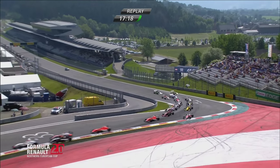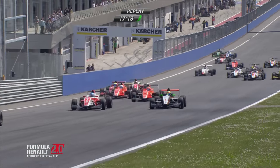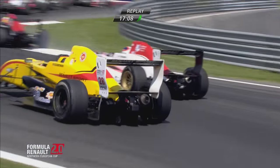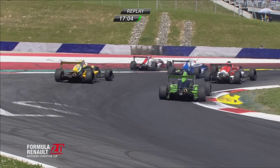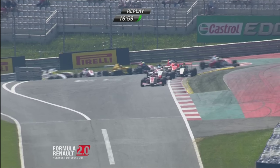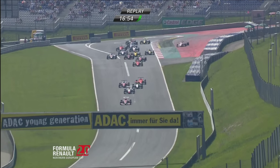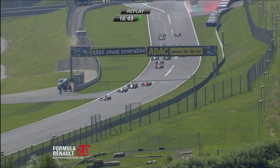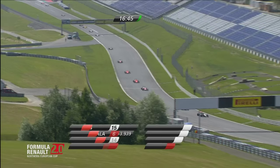Thankfully they all managed to go through turn one relatively unscathed with lots of jostling for position, as you would expect. Back to the live action — Jörg has just crossed the timing line in the race, some four seconds ahead of Daruvala.